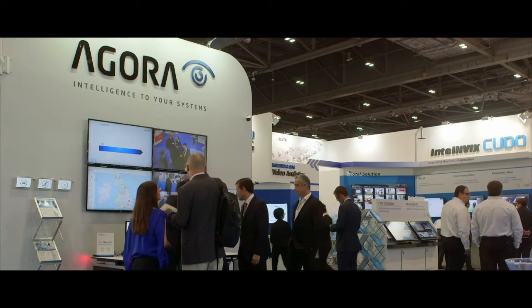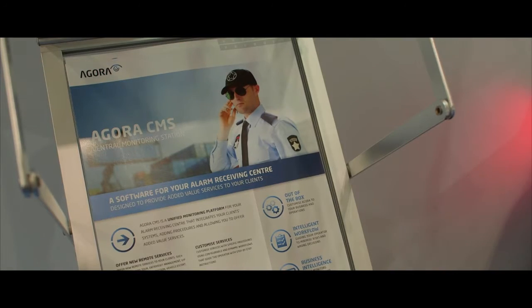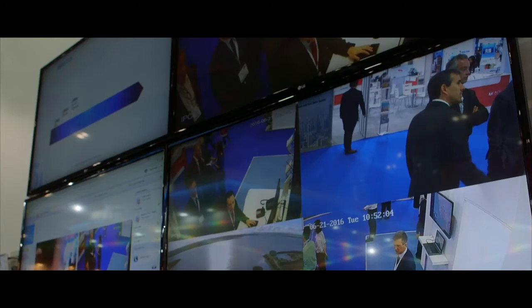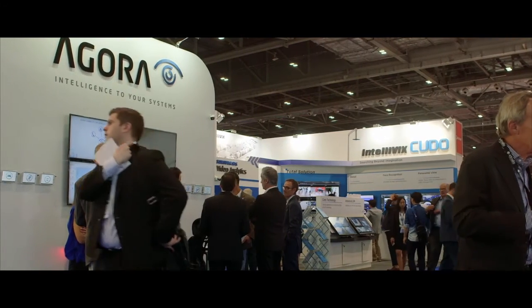Check out our amazing control room where Agro manages several systems, correlates data, adds an interactive workflow, and guides the operator with step-by-step instructions.